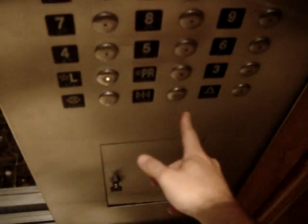Here we are on 29. We'll go down — let's go back down to the lobby.